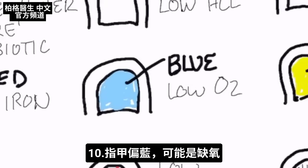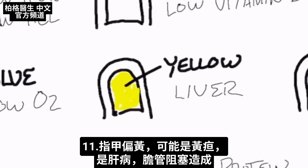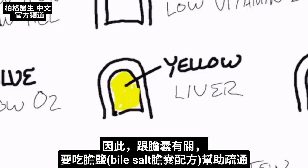If your nail is a bit bluish, that can be low oxygen. If your nail is a bit too yellow, that can be jaundice, which is a liver problem that occurs when there's obstruction in your bile ducts — so it can also be related to your gallbladder, in which case you need bile salts.